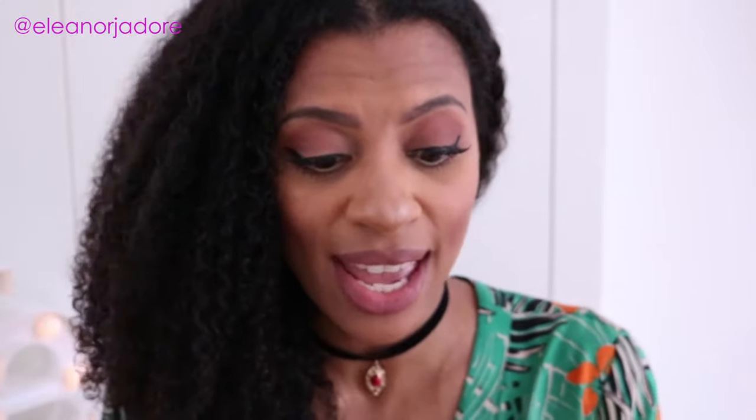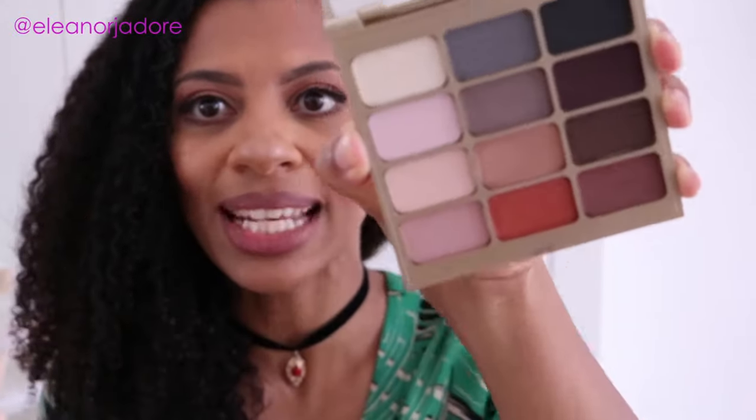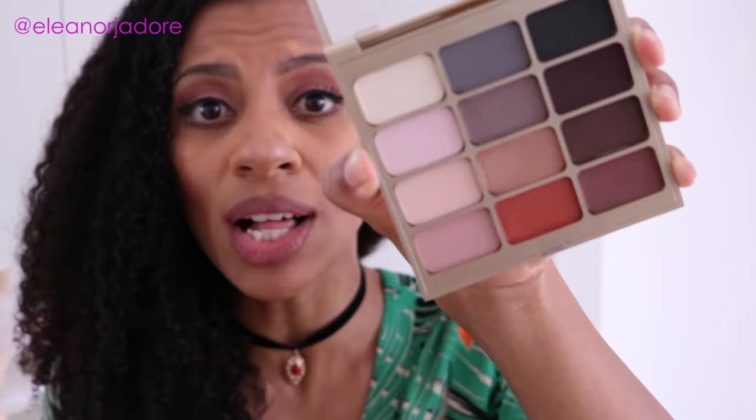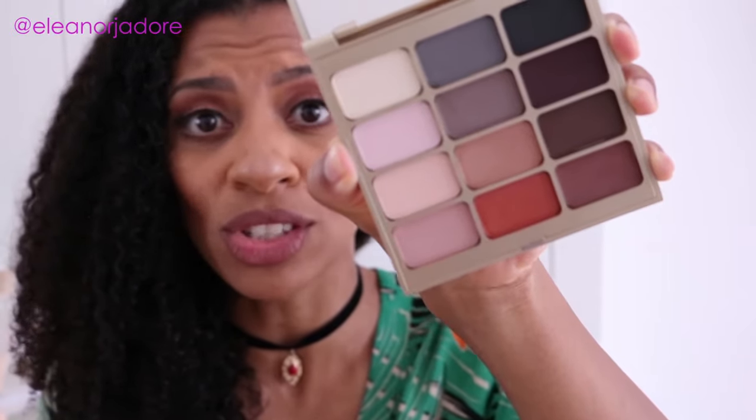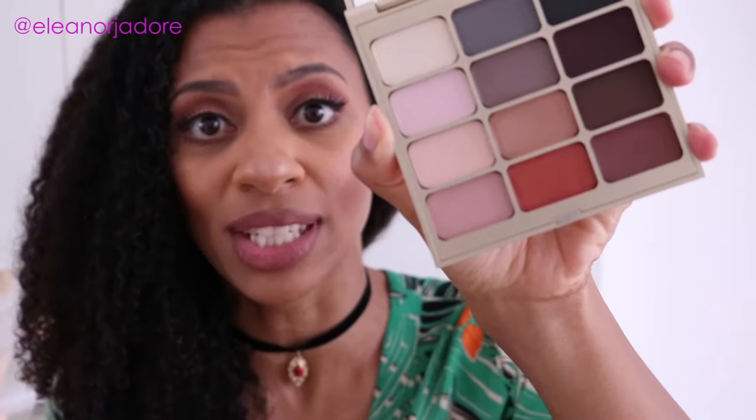I'm really excited about it and I'm really happy to be bringing you my take on the whole nude matte makeup look. The palette that I'm going to be showcasing for today's look is this Stila makeup palette — it's the Eyes Are The Window palette in Mind. They have a few different ones but I'm really loving this palette. They are all matte shades. It consists of 12 matte shades and I used three of these colors for today's eye look.